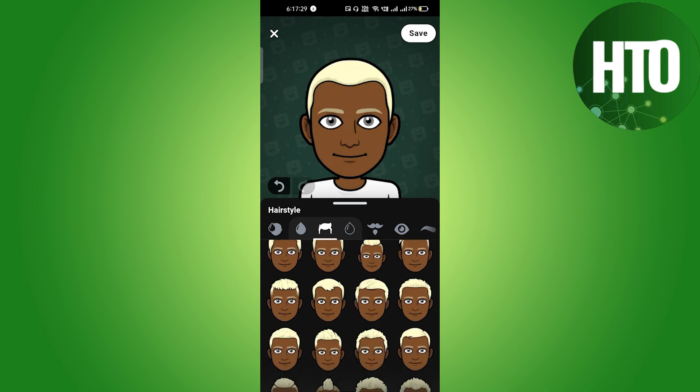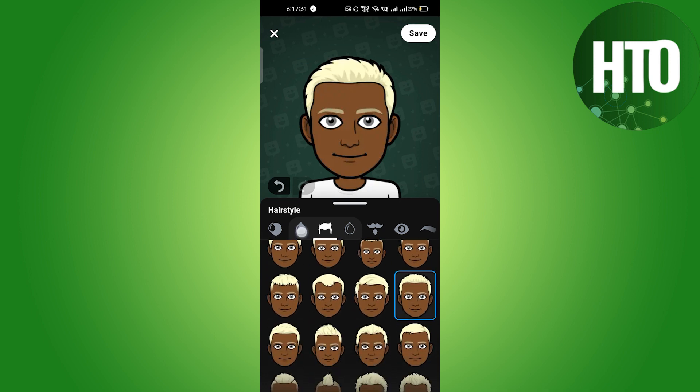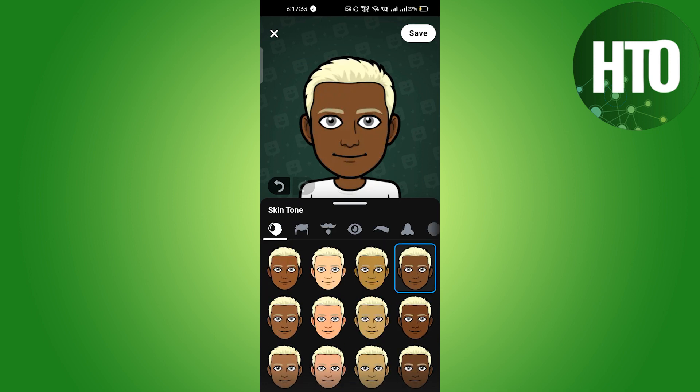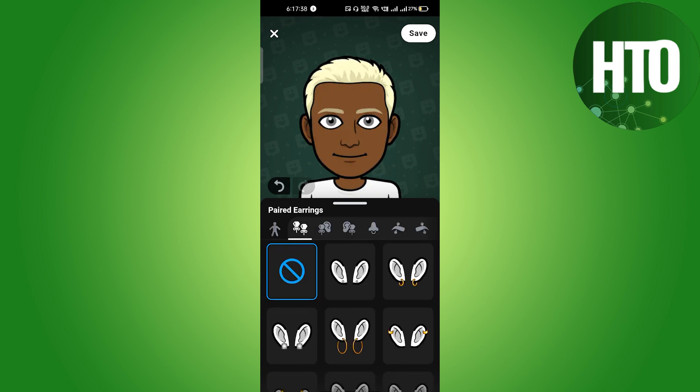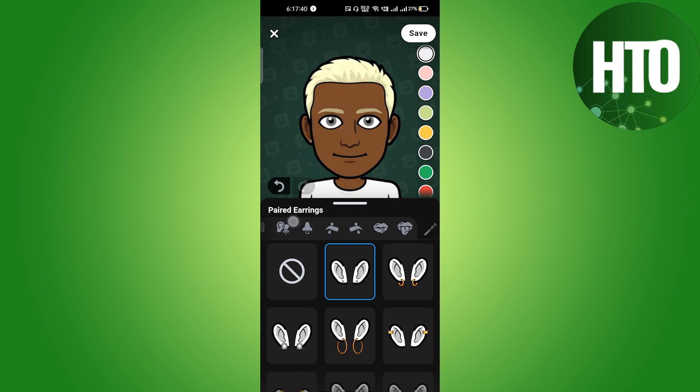You can change your hair, eyebrows, eyes, nose, ears — basically everything. You can customize each and every feature accordingly, and it works really well.